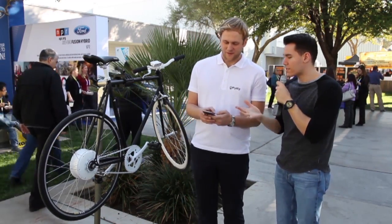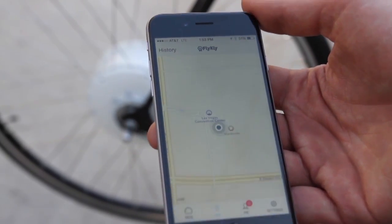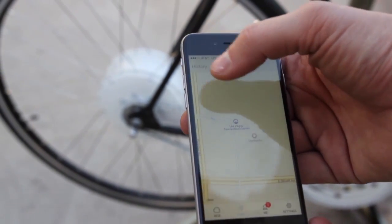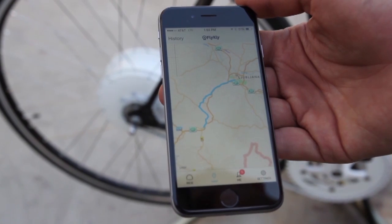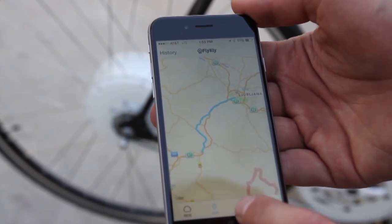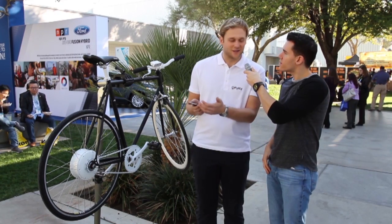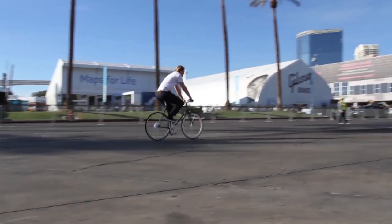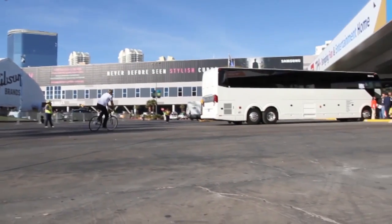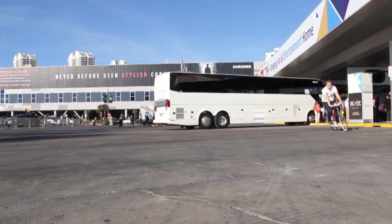And you even have an app that you developed as well. What does the app do? It connects via Bluetooth, iOS and Android. You can see how fast you're going, the distance, and also the battery. And you have all the settings — top assisted speed, assistance level, and the motor brake. One thing I'm really passionate about is that it collects where you're riding, and if you want to share that information with us, we share it with city officials so they can make bicycle lanes and make the city more bicycle friendly.